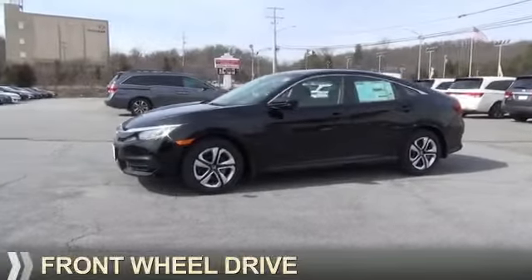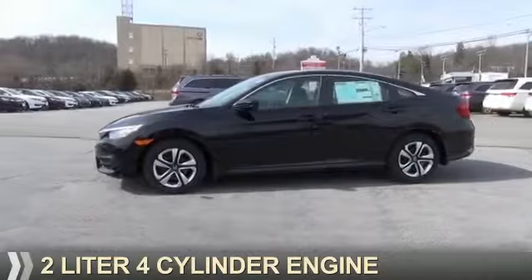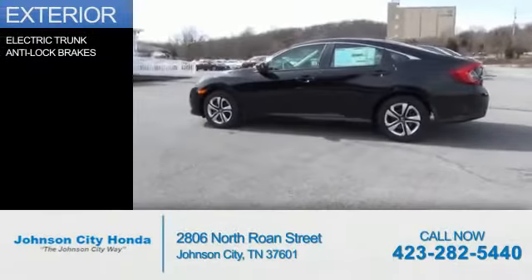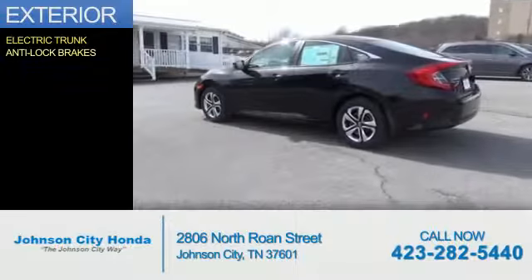It's powered by front-wheel drive, a 2-liter 4-cylinder engine, and a continuously variable transmission. The features include electric trunk and anti-lock brakes.